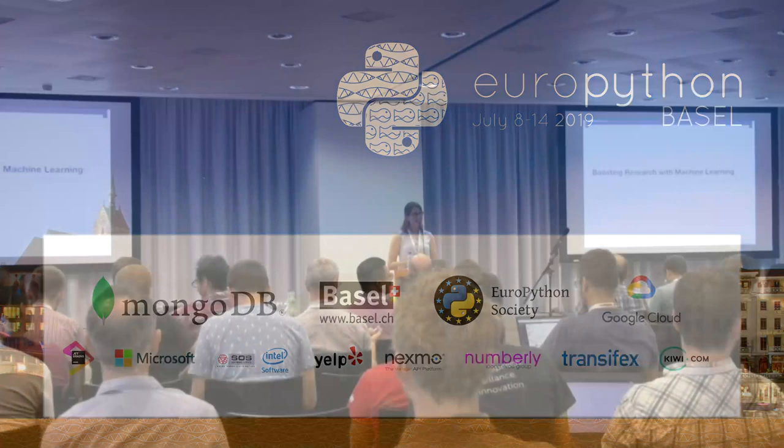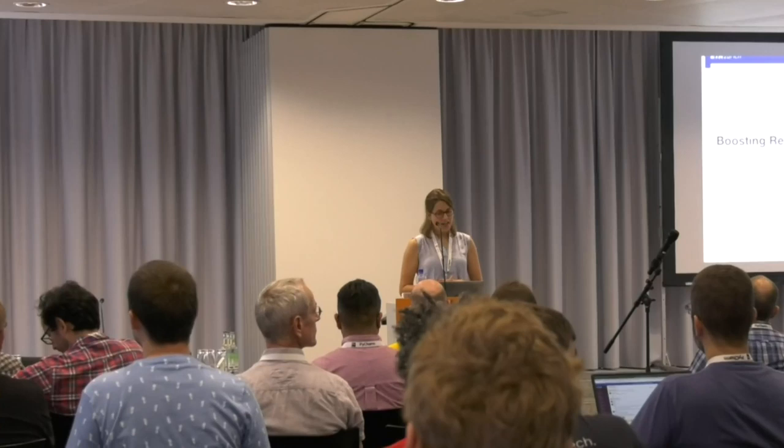My name is Franziska. I work as a data scientist at the Scientific IT Services at ETH. Today I'm going to talk to you about how to boost research with machine learning.